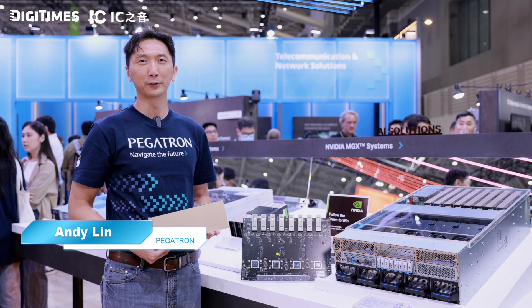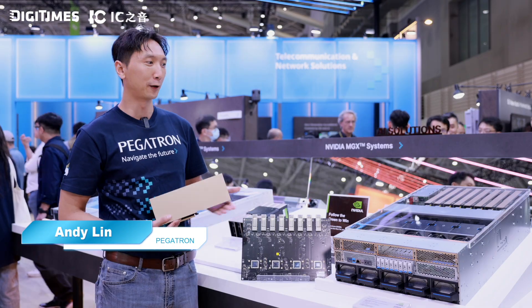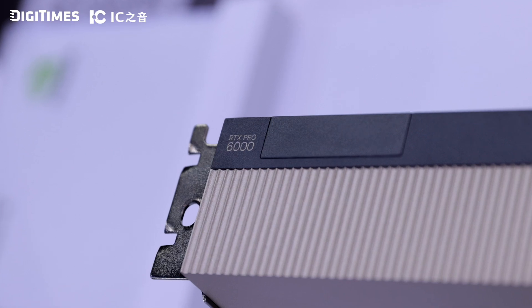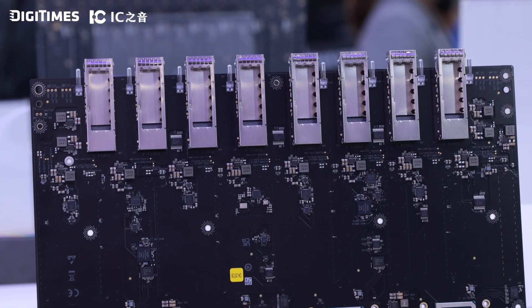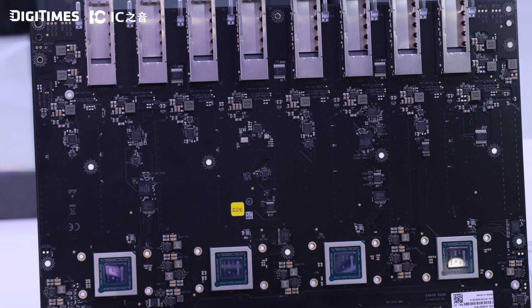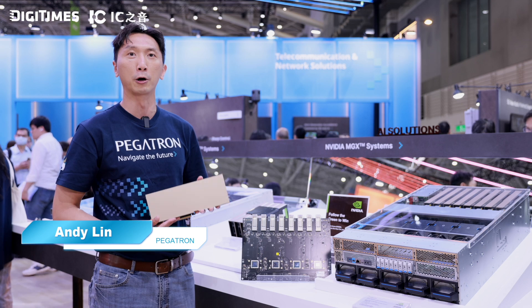AI factory is a very important next business. Working with NVIDIA, Pegatron has launched a new MGX4U system with the latest RTX Pro 6000, as mentioned by Jensen Huang in the keynote. Paired with the latest networking chip ConnectX8 embedded in this system, it supports the RTX Pro 6000 to provide the AI factory huge power performance. Pegatron has an AI factory total solution here.